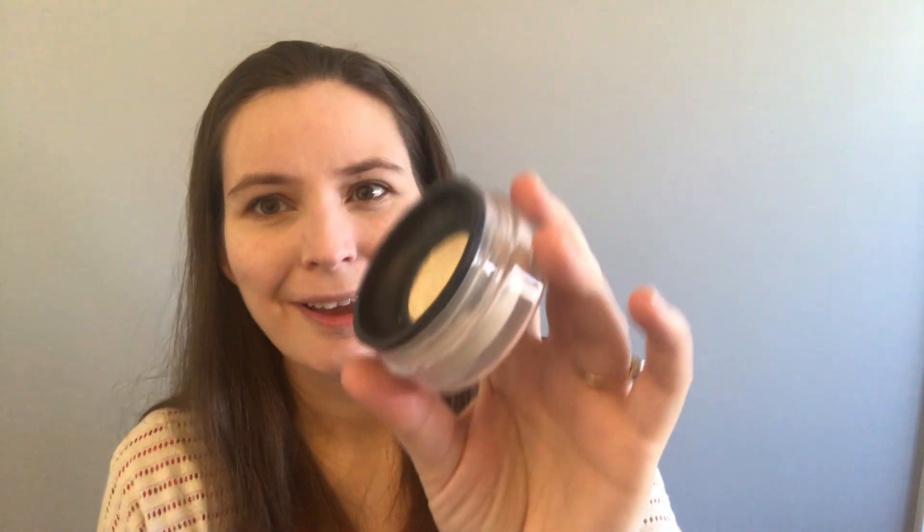The next step that I do — I don't do this every day if I'm in a huge hurry — but I will use their setting powder. It's just a really simple step. I just take my brush, wipe it in there, and put it over my foundation. It's just a nice way to set that foundation and maybe take a little bit of shine away.